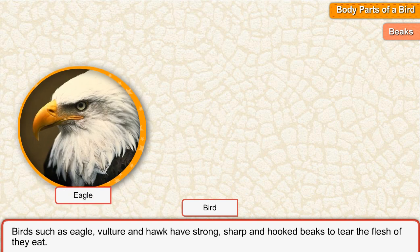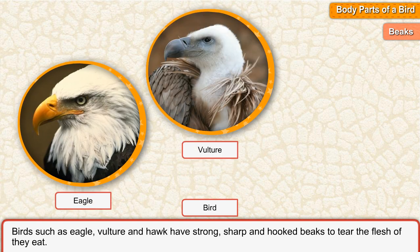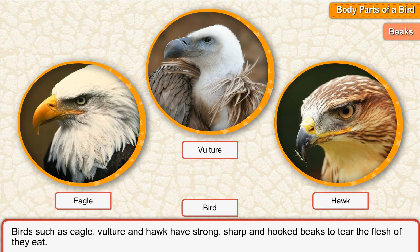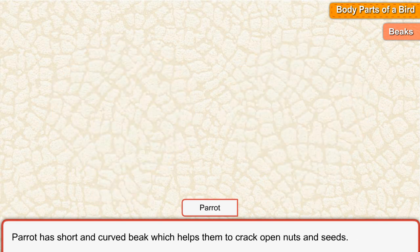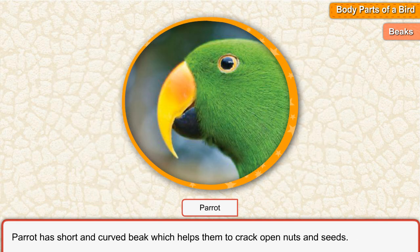Birds such as eagle, vulture and hawk have strong, sharp and hooked beaks to tear the flesh they eat. Sunbird and hummingbird have long and pointed beaks to suck nectar from flowers. Parrot has a short and curved beak which helps them to crack open nuts and seeds.